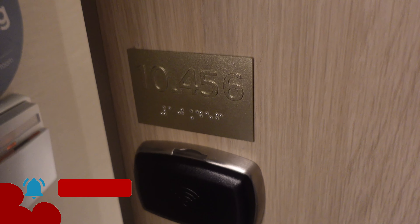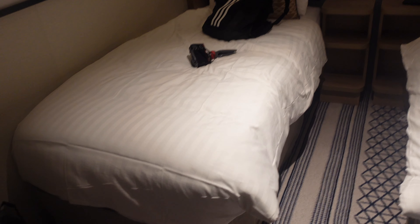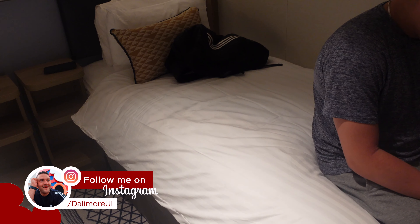Bonjour, I hope you're all good. Welcome back. I'm going to do a quick inside cabin room tour, show you what's in here, show you all the space, show you the TV, show you the bathroom. Let's do it. Our room is 10456 and as you enter, this is what it looks like.